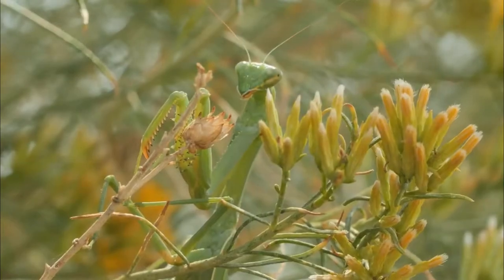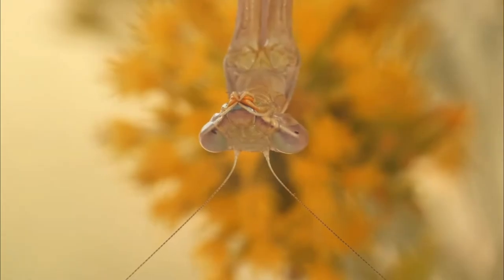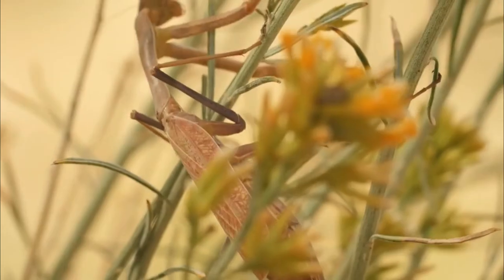When an insect or bug that doesn't see them comes into their attack zone, its raptorial legs move quickly to catch it by surprise. While the praying mantis eats an insect or bug, these legs hold it tight with spikes.